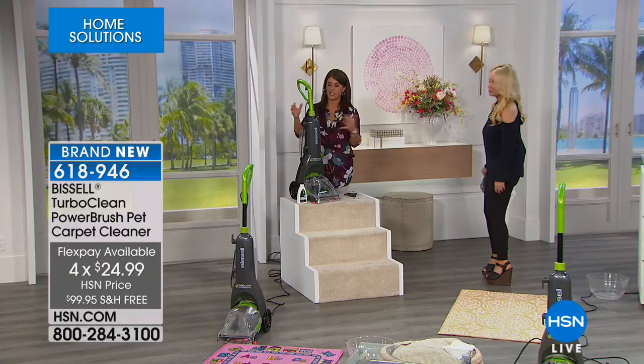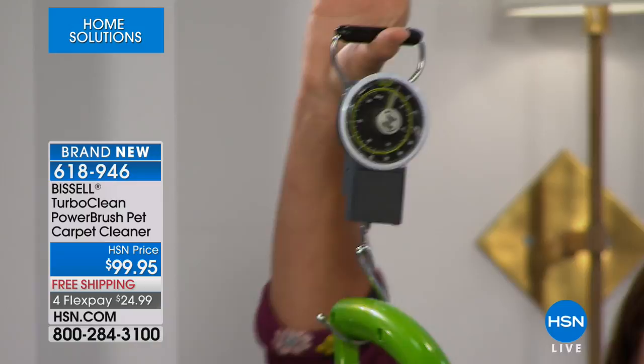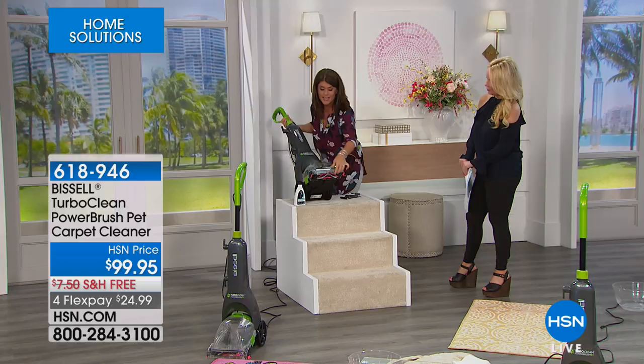Let me show you how light it really is — it's 11.4 pounds. I'm lifting it off here and you are at 11 pounds for a deep cleaner. Then underneath you have that 10-inch cleaning path — you can do the stairs and so many hard-to-reach places. Watch that brush roll — you're going to have all that power with that dirt-lifting brush that scrubs all the dirt and grime, plus the suction.